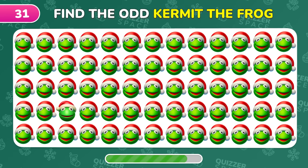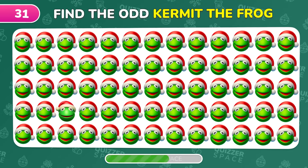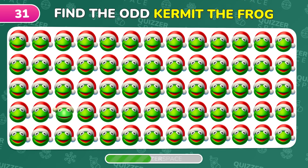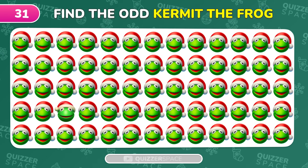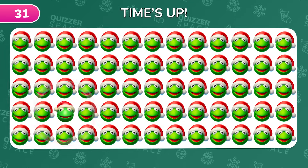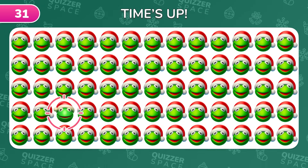Seek out the different emoji — Kermit the Frog. There he is! Kermit's hiding here.